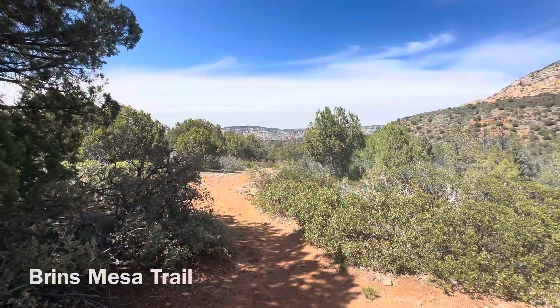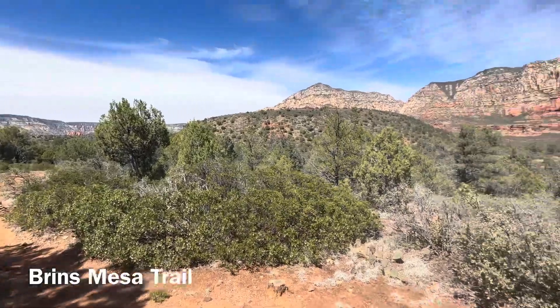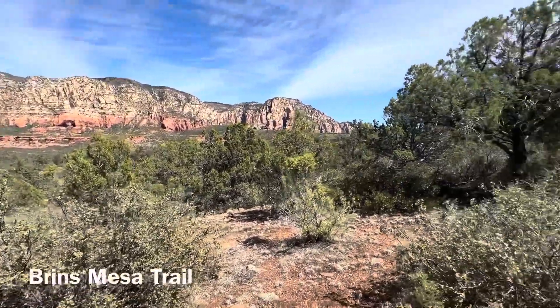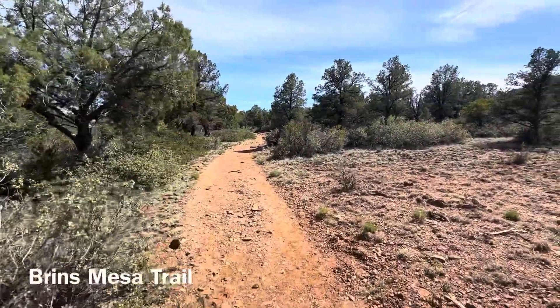Since we left you last we've walked a mile and a half down the truck trail, a mile and a half up a valley to get to the top of this feature, which is the top of Soldier Pass. So we should see that sometime soon.